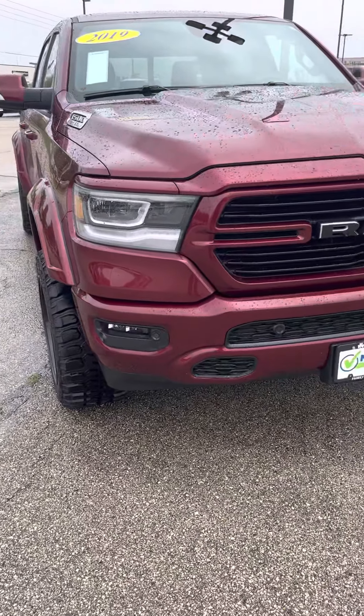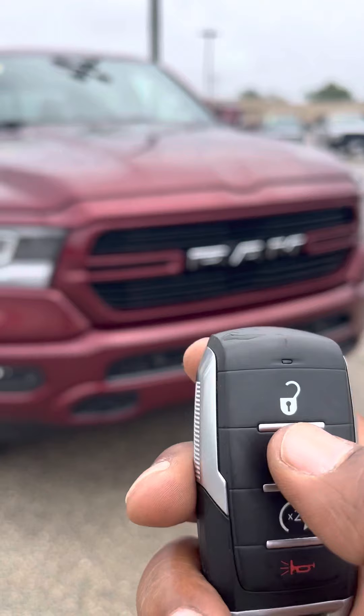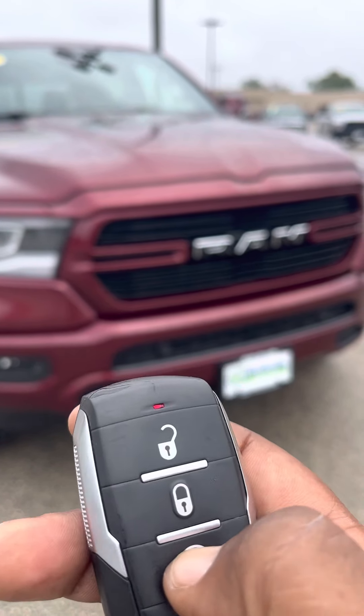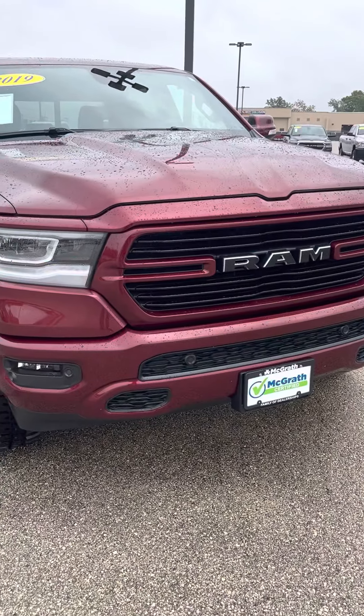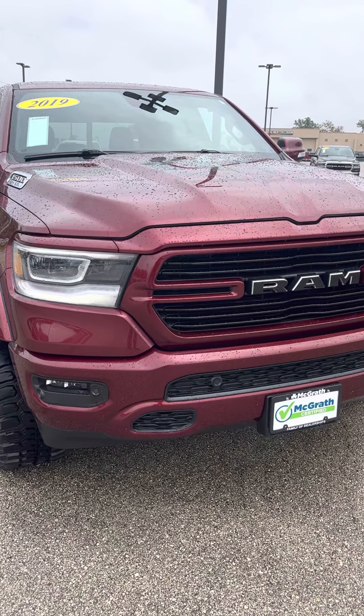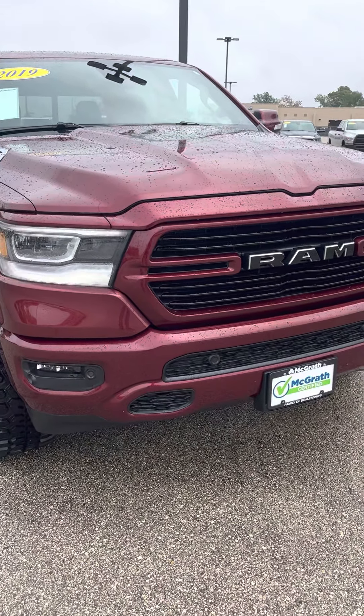I saved the best for last. Here's your fob — you got lock, unlock, and remote start. Just double click, automatically locks all the doors and then starts right up. And it just sounds mean. You drive it, it sounds mean. You start it up, it sounds mean.